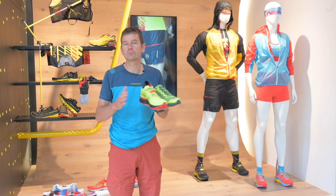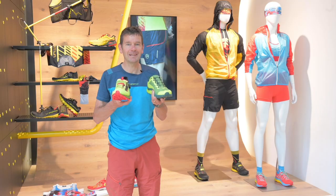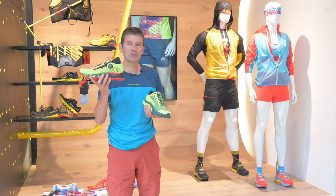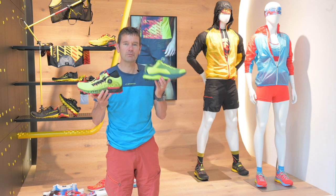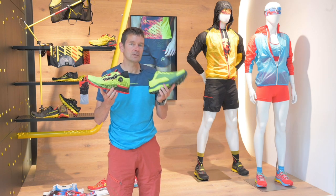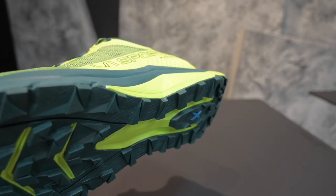The two shoes I have in my hand here — on this side we have the new Cyclone shoe, and on this side we have the new Caracal. Both of these shoes are in the mid and long distance category, so they're both for mid to long distances in terms of time and duration.